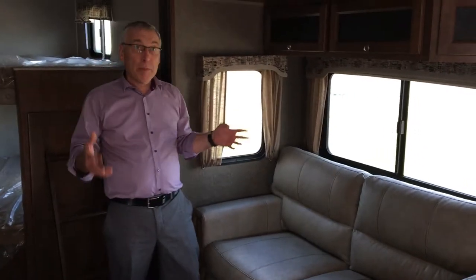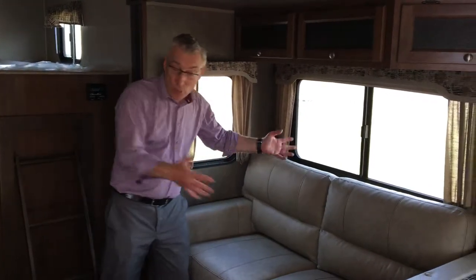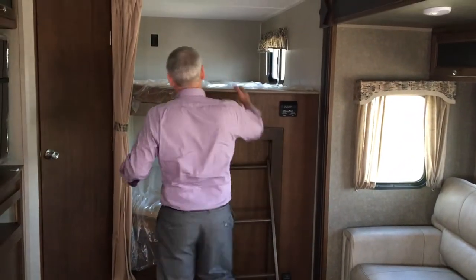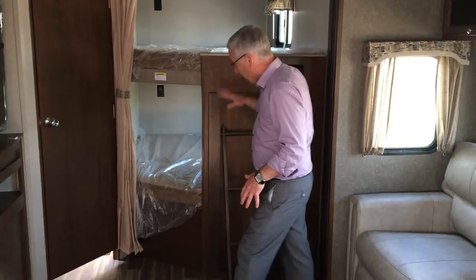If you need more sleeping, other than the bunks which are right behind me, this folds out and there's still room at the end. The nice thing about this trailer — double over double bunks with a little ladder for the kids to get up.